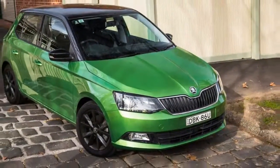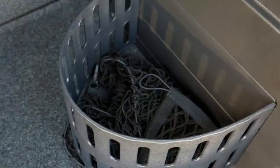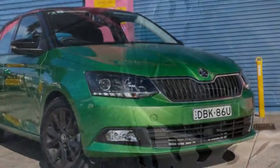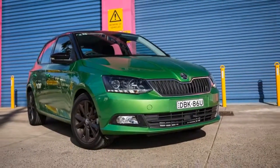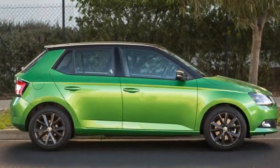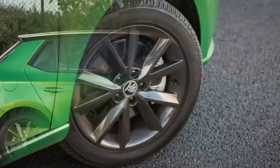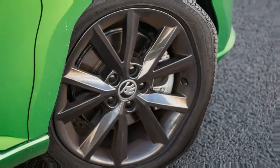2017 Skoda Fabia 81C review. If the likes of the popular Hyundai Accent and Toyota Yaris don't quite offer the refinement and style you want in your light car, and the Mazda 2 and Volkswagen Polo are short on the funkiness you're after, a correctly specified 2017 Skoda Fabia 81C may just suit you to a tee.